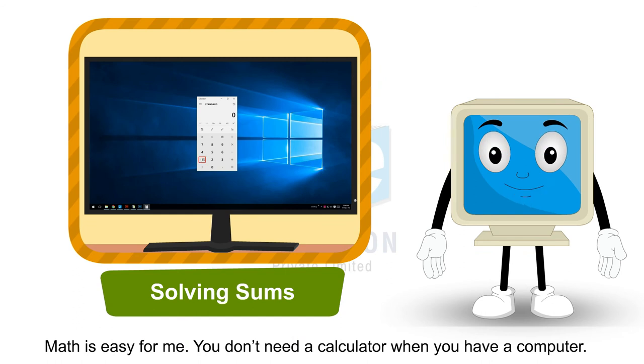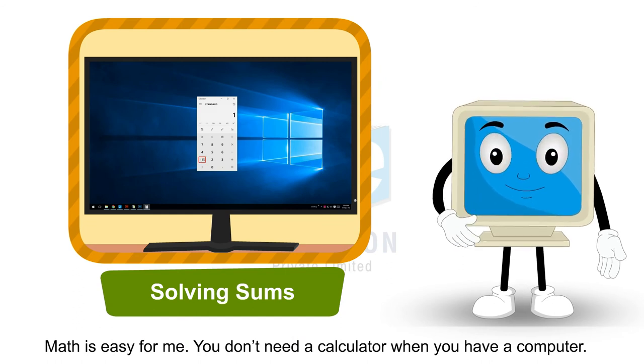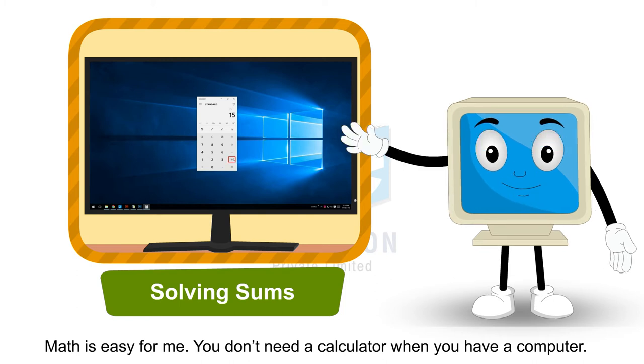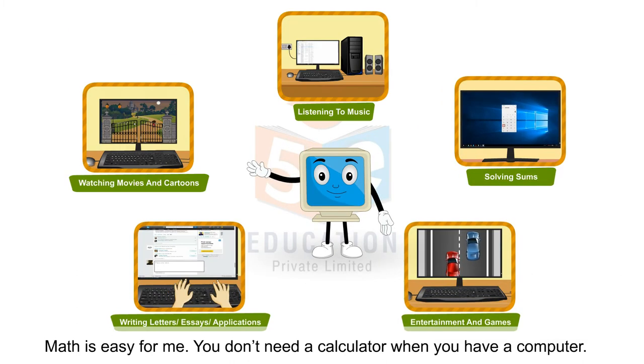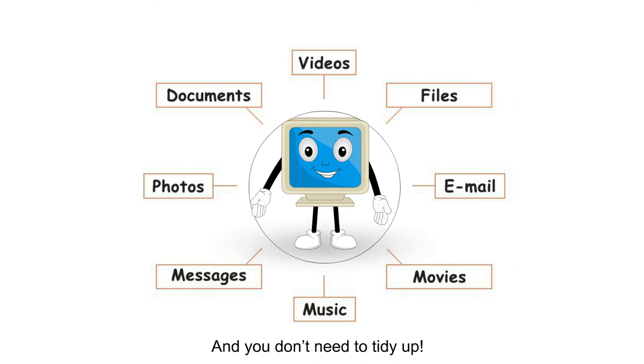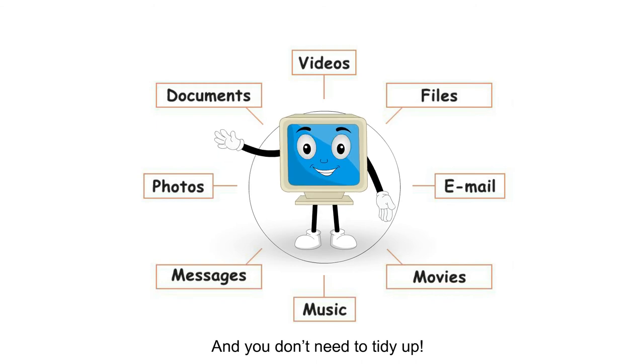Math is easy for me. You don't need a calculator when you have a computer. Papers, files, books, CDs — a computer can store everything. And you don't need to tidy up.